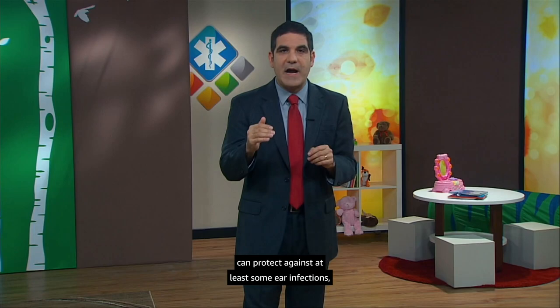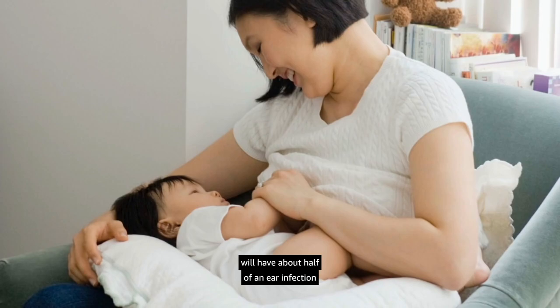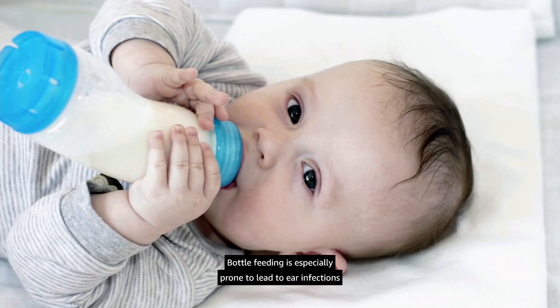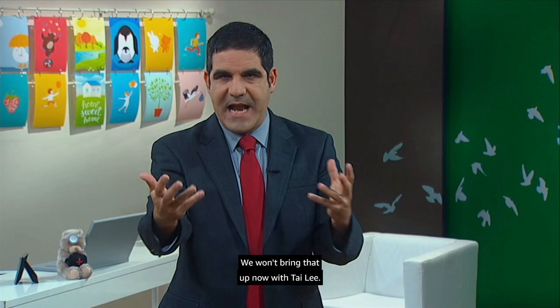Secondhand smoke exposure is another ear infection risk factor, so we'll ask about that. Breastfeeding is protective, though the effect size isn't large — an exclusively breastfed infant statistically will have about half of an ear infection fewer during the first year of life. Bottle feeding is especially prone to lead to ear infections if the bottle is propped up vertically while the baby lies flat — it's just a matter of gravity.